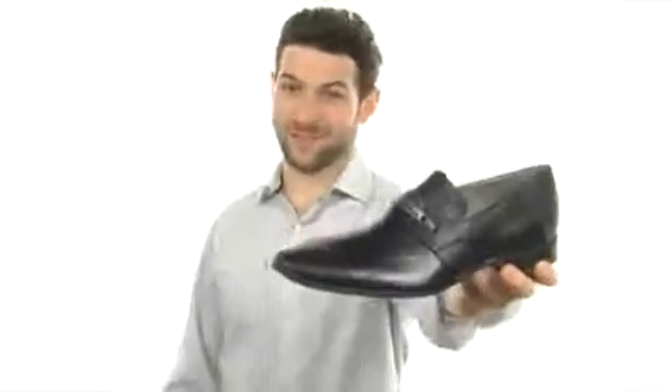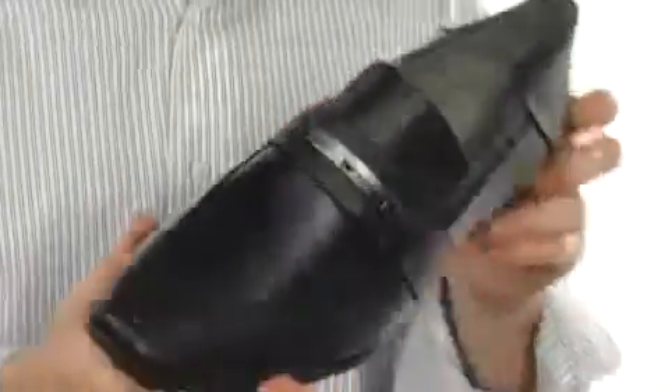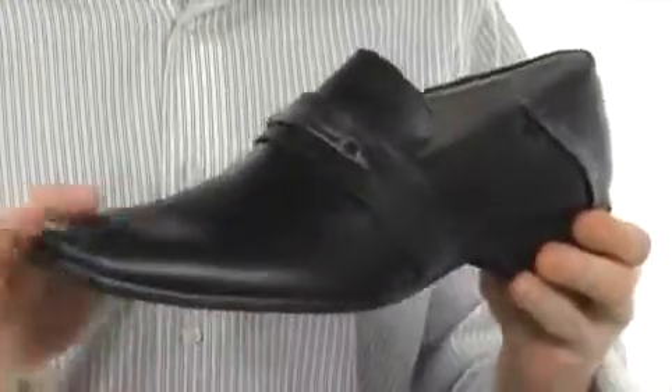Hey there, everybody. I'm Andrew and this is Bryce from Calvin Klein. This is a very classic style dress shoe right here with a modern twist to it.